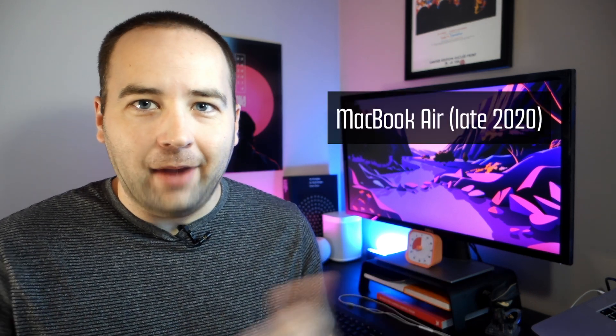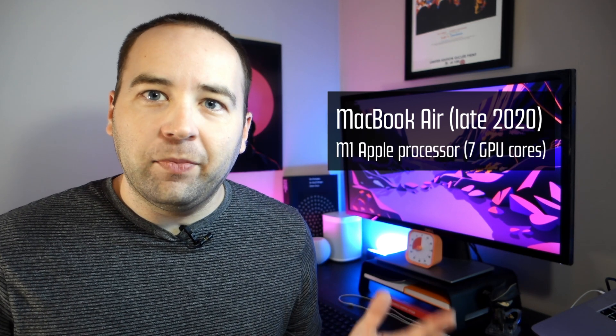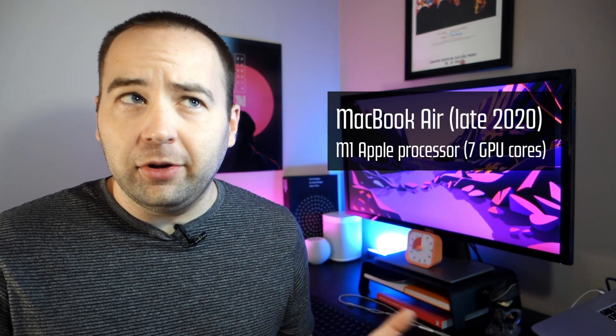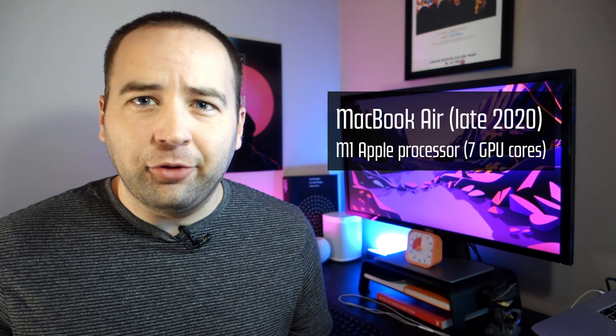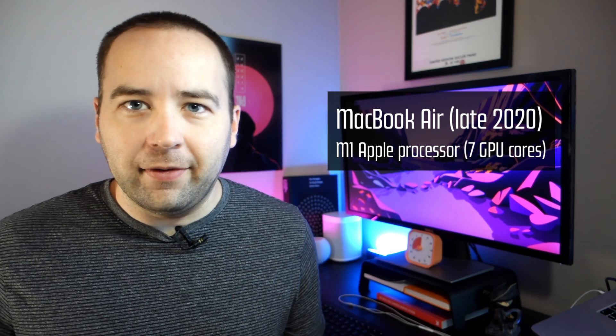First up, what did I get? Everyone wants to know the specs and thankfully with M1 Macs, these are very basic. I got an M1 Mac with the Apple Silicon processor, the only one available right now. I got the 7 GPU core model instead of the 8-core one. I looked at some benchmarks — it was only a $50 price difference but it didn't seem worth it, so I saved the $50.